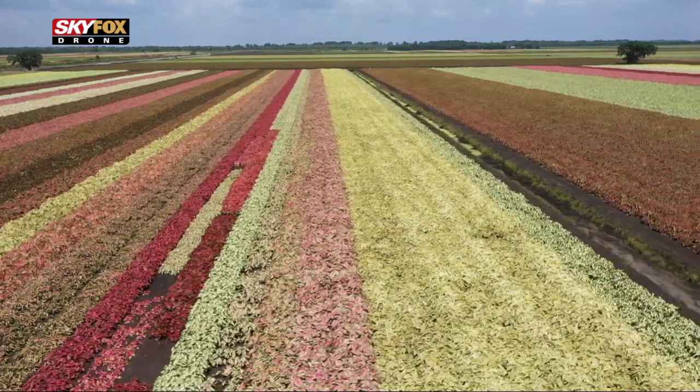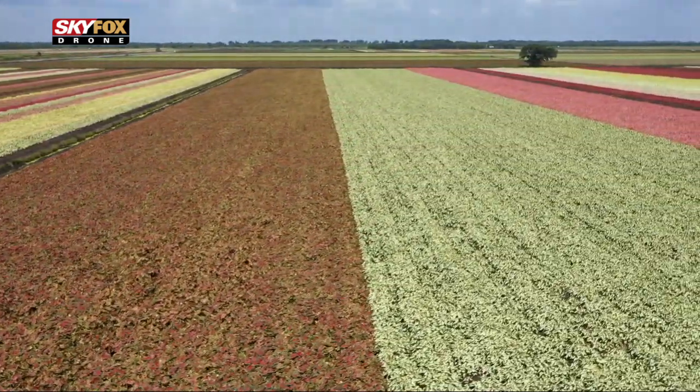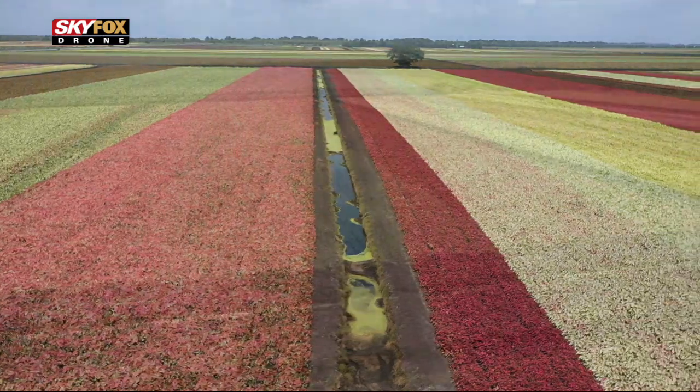We're growing about 100 acres. This is some of the original land that we grew off of. We ship internationally, all over the United States. I am the only female Caladium farmer, which is a lot of the reasons for our success.